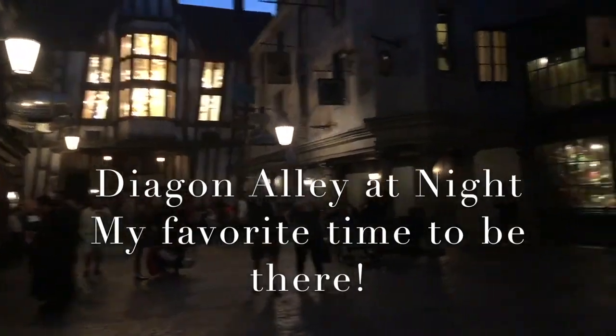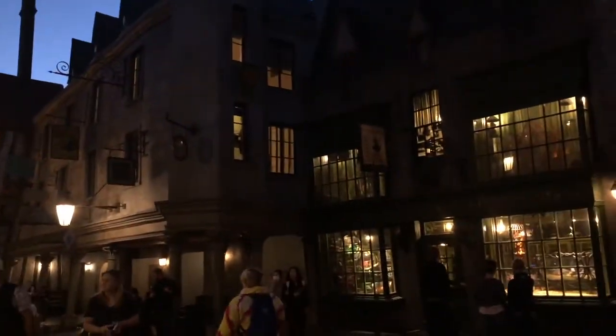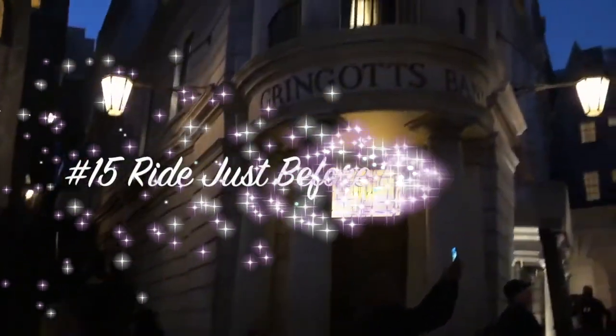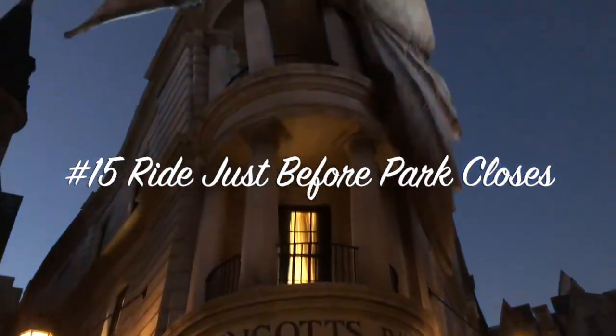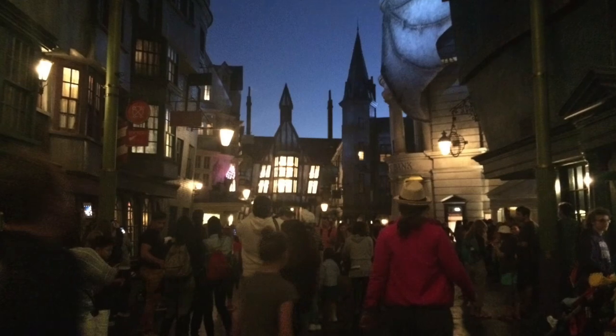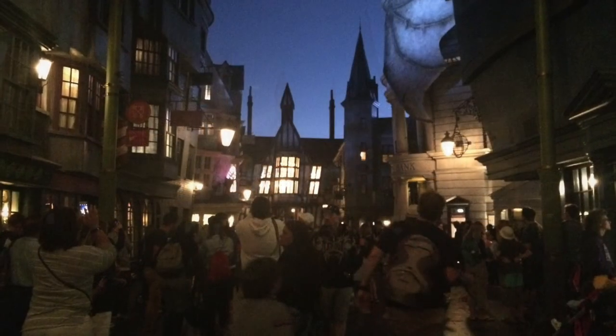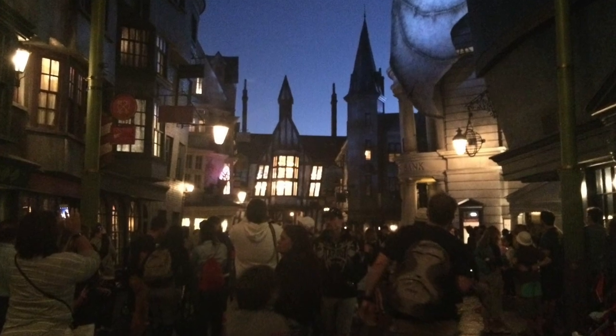Tip number fifteen: ride the rides just before the park closes. I've heard others say to ride them as soon as the park opens, which is also good to try. But I've gotten there early and seen lines wrapped all the way to the entrance to Diagon Alley or the bridge next to Hogsmeade. Stay till close to closing and the wait is usually only about 20 minutes or less — we've ridden twice in a row this way.